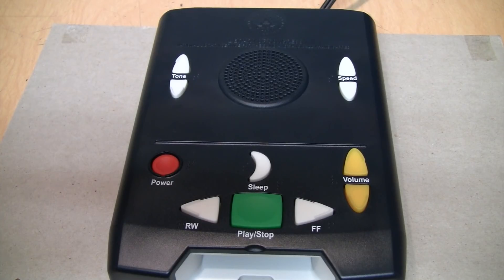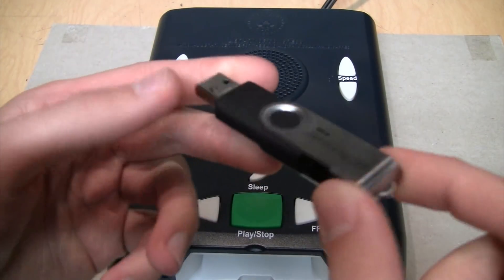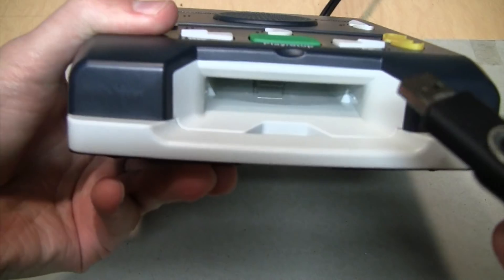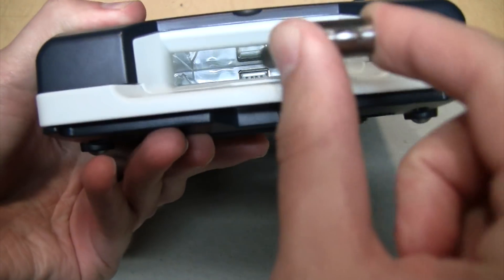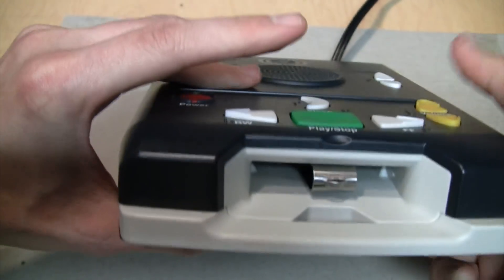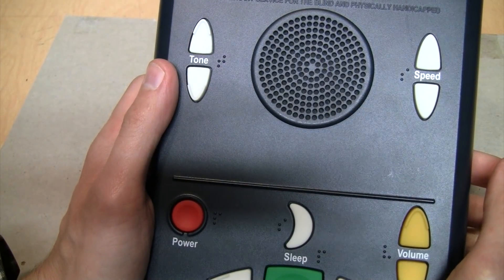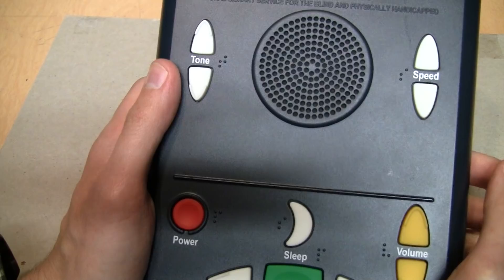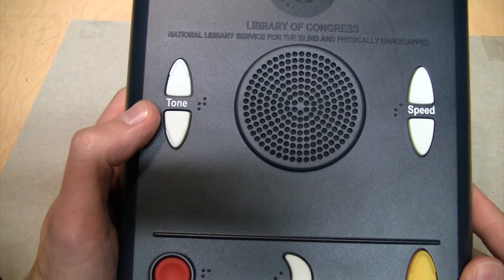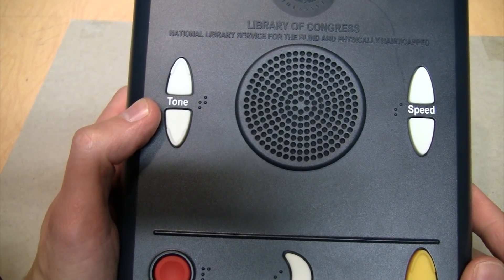I plugged it in and now I'll turn it on. [Player]: "Player on. Press any button to learn about its function." As you can hear, all the controls have voice prompts. [Player]: "Power. Battery charge remaining less than one hour. Power cord operated." So I have a USB drive onto which I've loaded an audiobook — I think if I'm careful I can just about stick it into this recess slot in the front where the cartridge is supposed to go. [Player]: "Detected the cartridge. Current position: folder one, file one. Time elapsed in file: zero minutes."